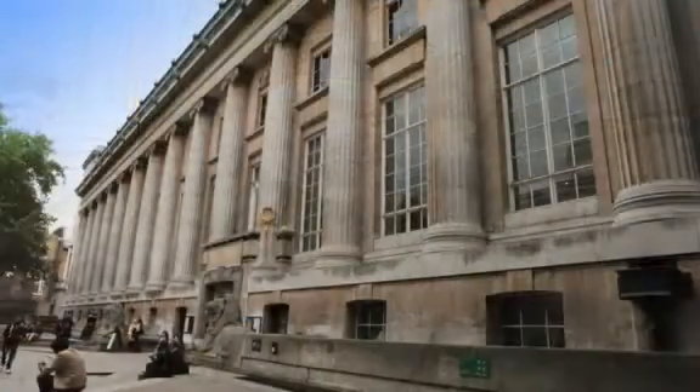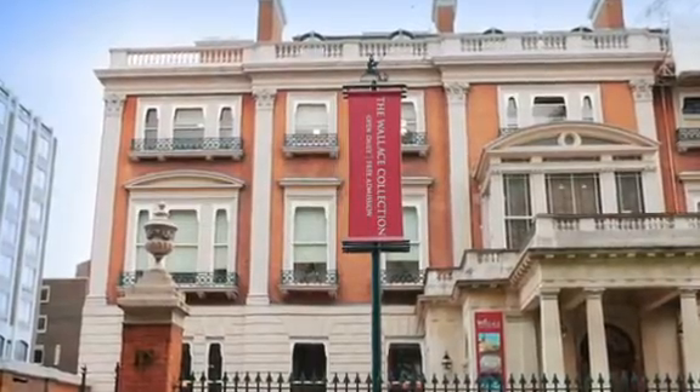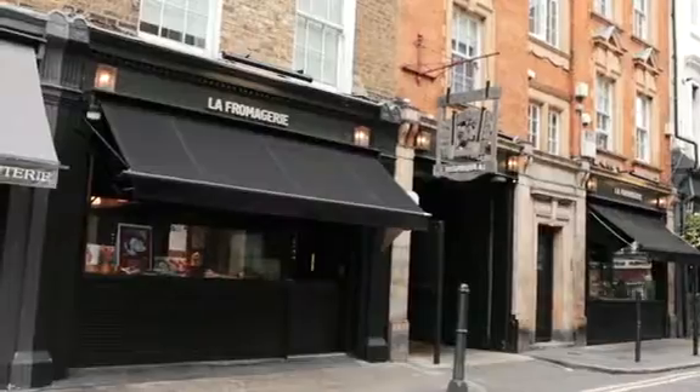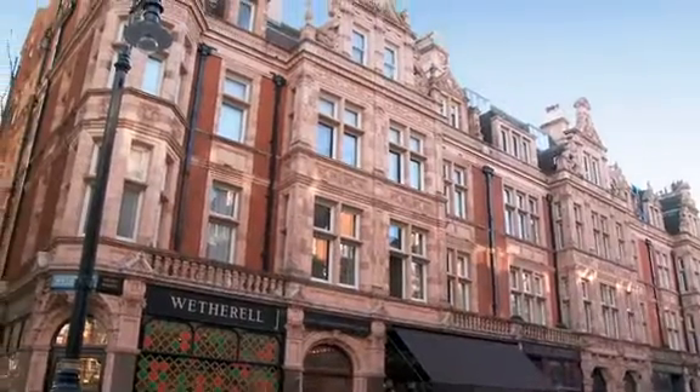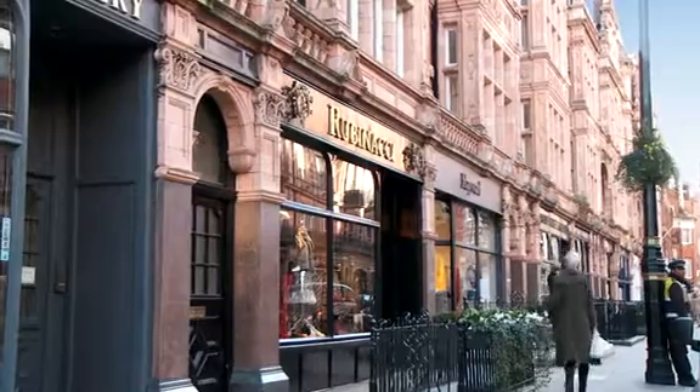From the British Museum, the Royal Academy and the Wallace Collection to the most elite brands in fashion and food. St. James's, Bond Street and Mount Street are just a few of the areas that have a global reputation for their high-end shops and restaurants.